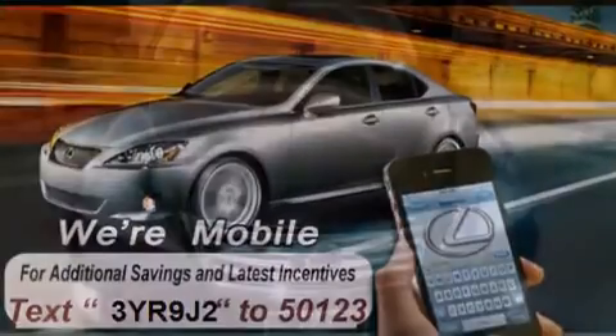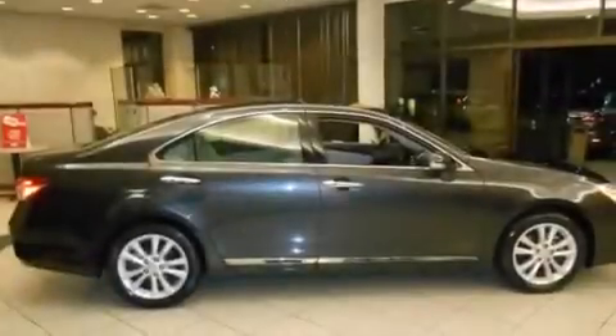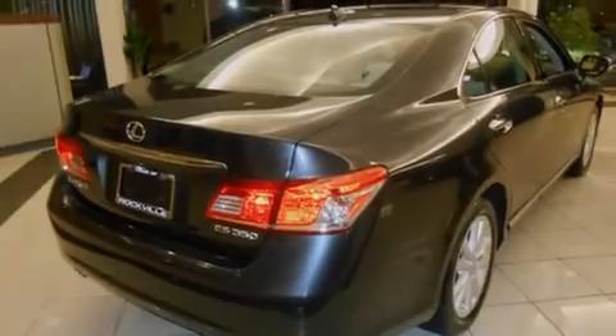All of the following features are included: a power moonroof, a navigation system, a rearview camera, alloy wheels, a leather-wrapped steering wheel, front-side impact airbags, a steering wheel with memory settings, dual-power seats, and air conditioning with automatic climate control.